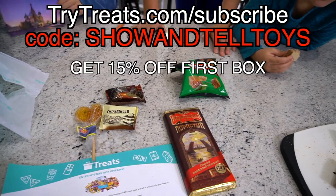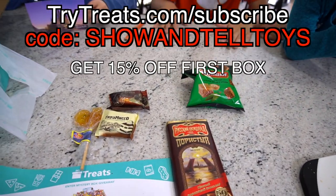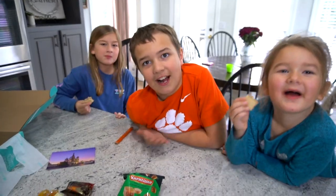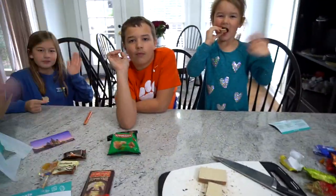Also check them out on Facebook, Instagram, and Twitter. Was that pretty good? It was really good! Thanks for watching Show and Tell Toys, and thanks a lot to TryTreats for sending these out. We'll see you in the next episode!